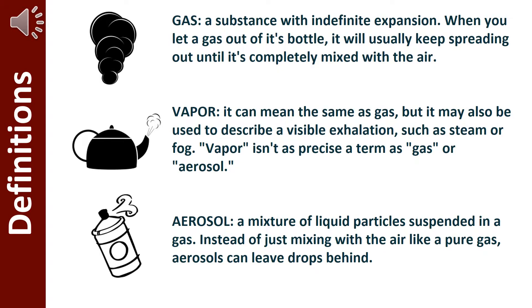Gas is a substance with indefinite expansion. When you let a gas out of its bottle, it will usually keep spreading out until it's completely mixed with the air.